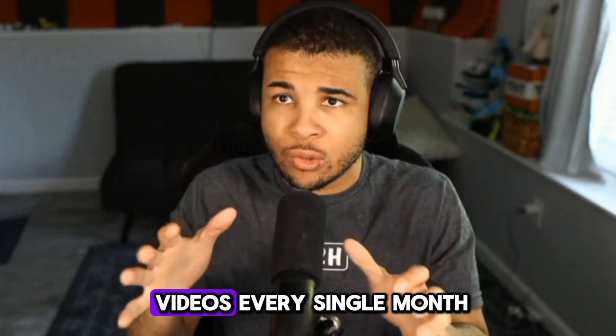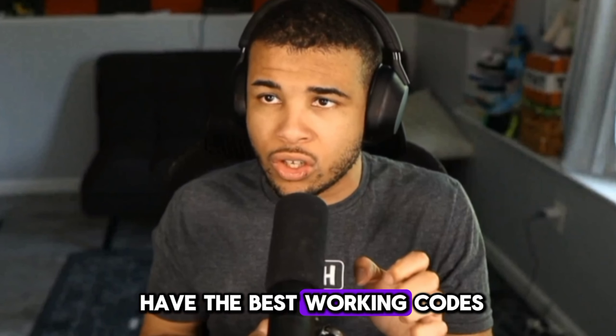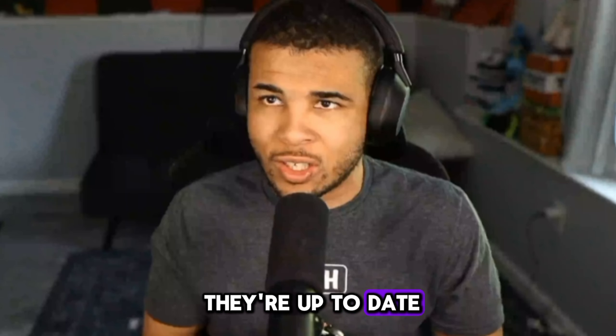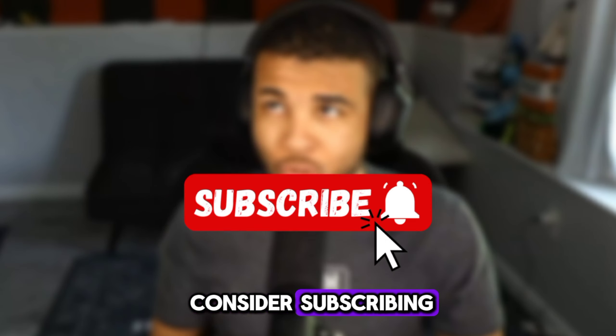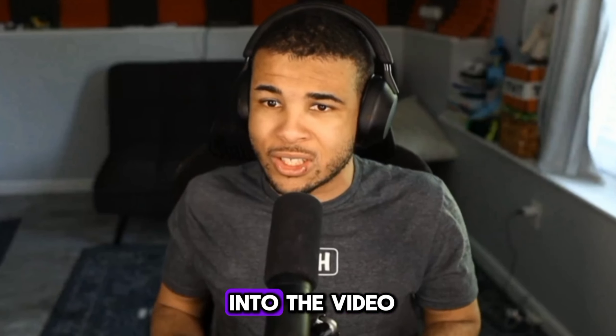I make these videos every single month so you guys can have the best working codes and make sure that they're up to date, because a lot of them tend to expire. But if you are new to the channel, consider subscribing.